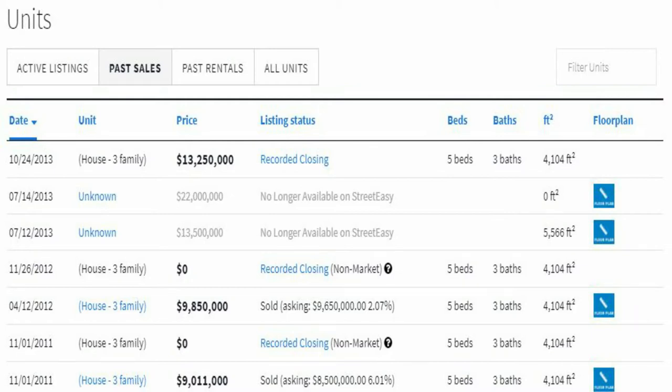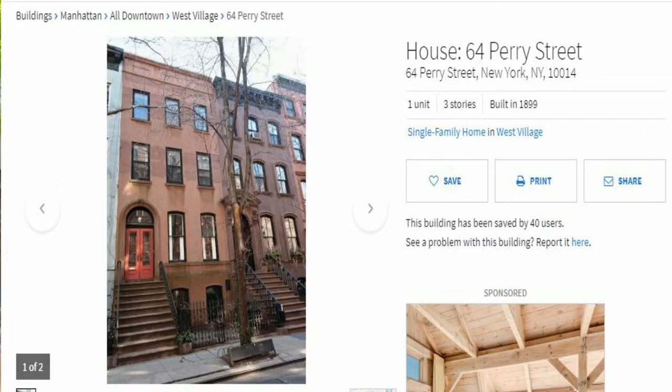The last time this brownstone was sold was back in 2013, and at that time it sold for $13 million. It's a three-story, five-bedroom townhouse. A fun fact: in the show, Carrie is a writer, so she cannot afford to really pay a fortune — definitely not $13 million to buy this townhouse. In the story, this is meant to be a brownstone with several apartments, and she is renting a rent-stabilized studio paying $700 per month. Since we cannot go inside this exact brownstone, I'm going to bring you inside a brownstone and visit an apartment that really reminds me of Carrie's home, looking down at the tree-lined street.